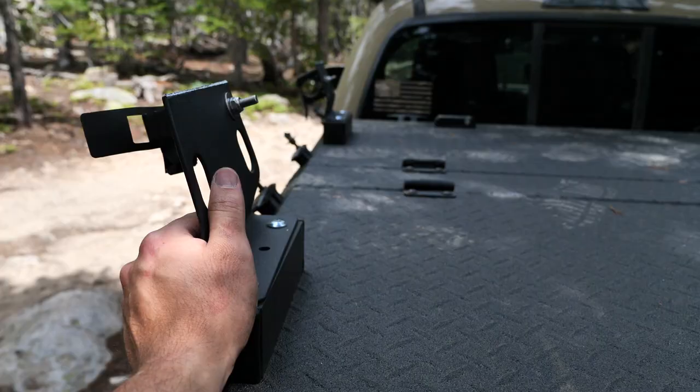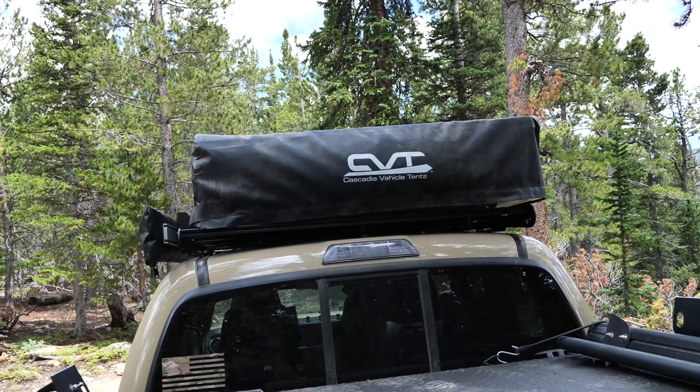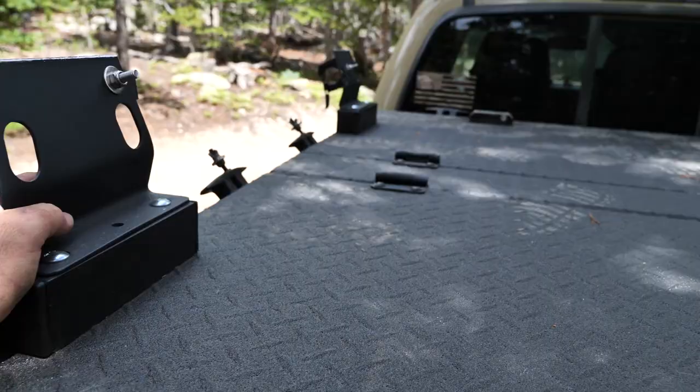These bars are rated at 300 pounds per bar — 600 pounds for the system — and it couldn't handle the 150-pound tent off-road. Which, that'll do it to some things. Luckily I just recently installed the Prinsu rack, so we have the tent up there now.